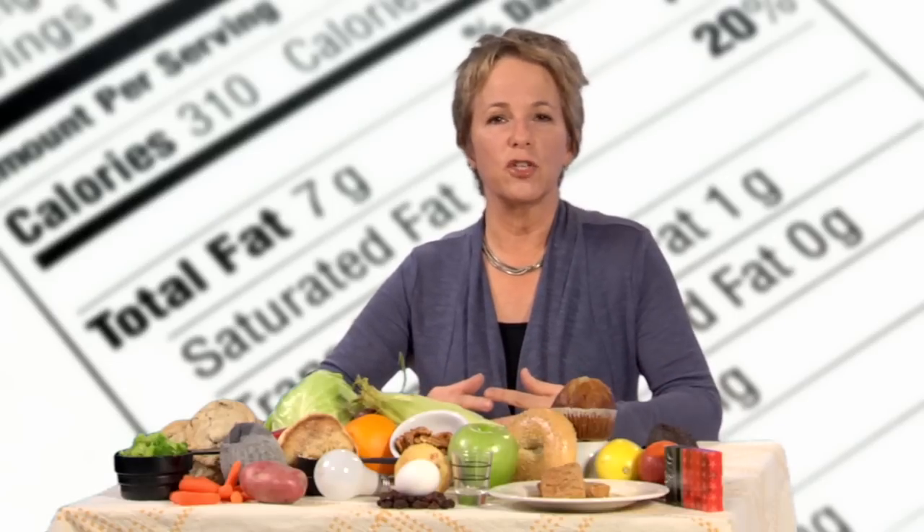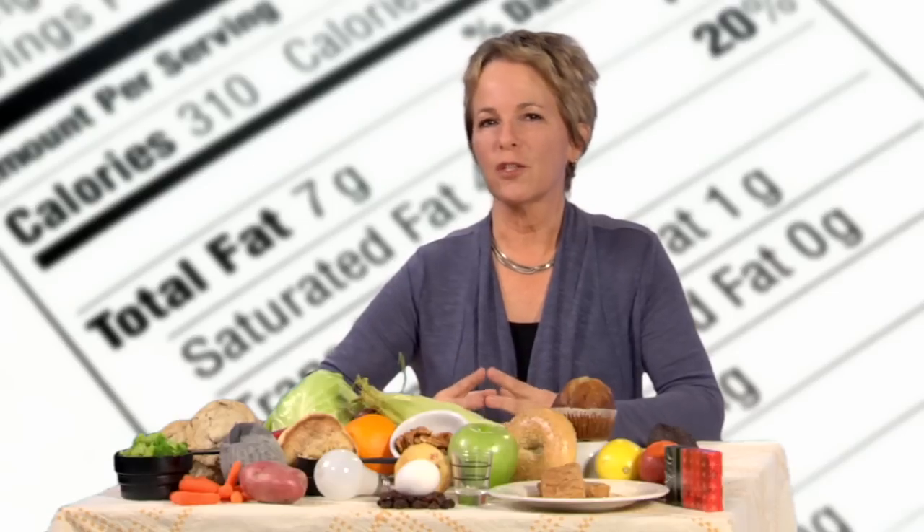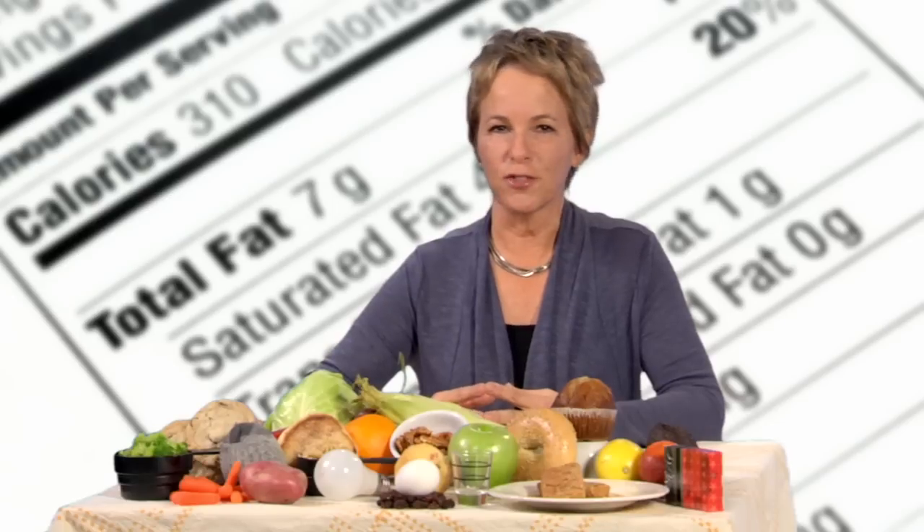The USDA might advise you, for example, to eat six grain servings a day or two fruit servings. But what the USDA considers a serving might be considerably less than what you typically eat. For example, a grain serving as defined by the USDA is a one-ounce equivalent — that's a bagel the size of a yo-yo.